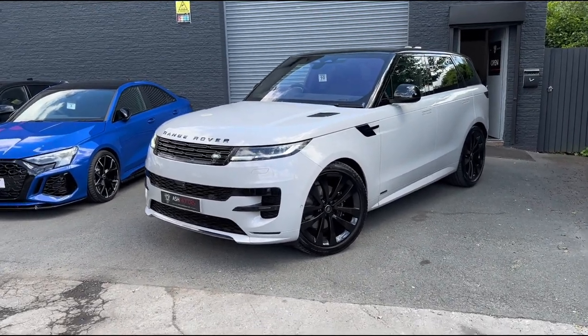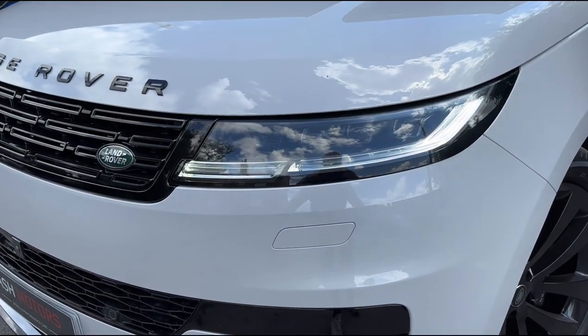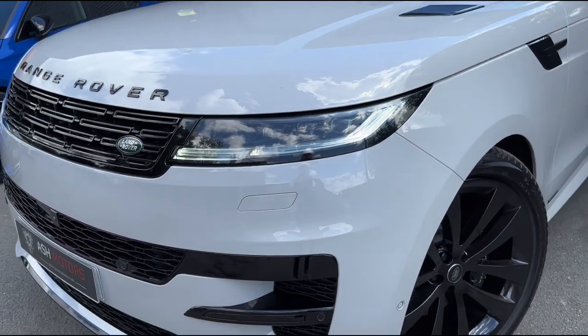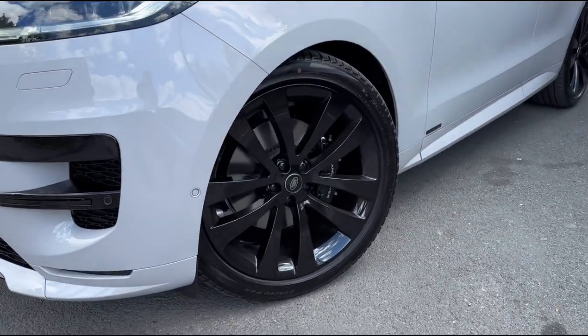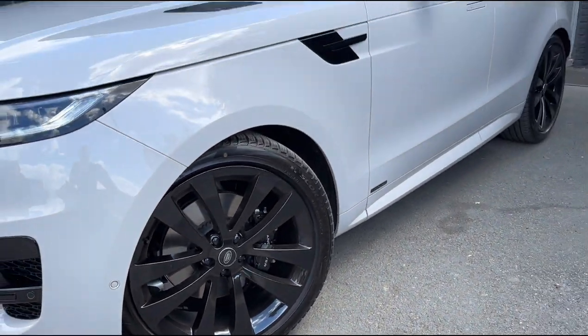Moving in a little bit closer to the vehicle, you'll see we've also got the digital LEDs fitted, which are capable of projecting images. We've also got the 23-inch upgraded alloys, which look really good on this car — the black offset against the Borasco Gray looks fantastic.